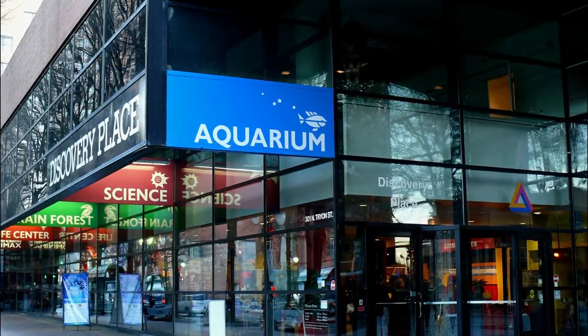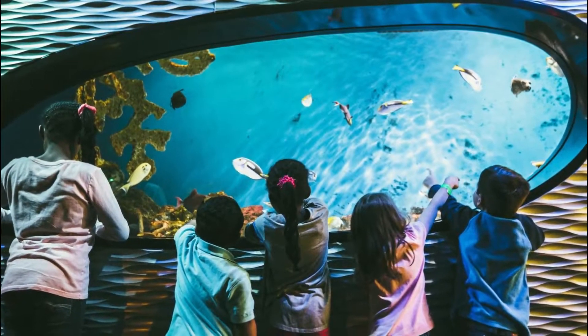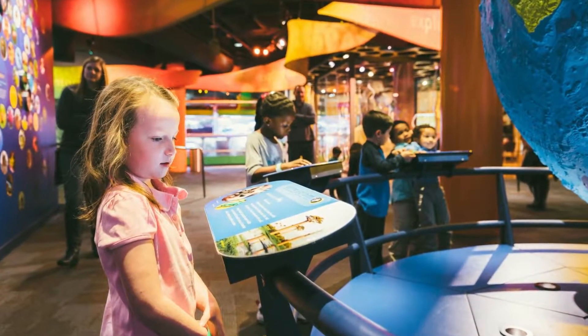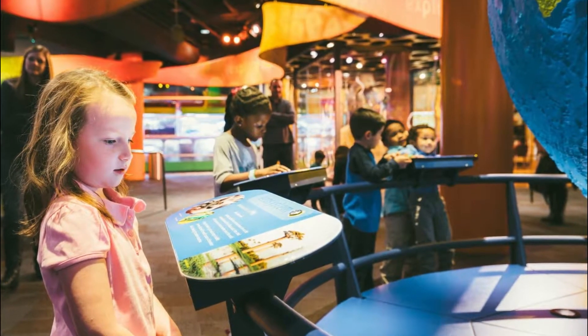Number three: Discovery Place. This ever-changing museum allows visitors to see, feel, and hear science. Each exhibit involves hands-on participation that guests of any age will enjoy. Think It Up encourages creativity and originality with various projects, including the opportunity to create your own stop-motion animation video.